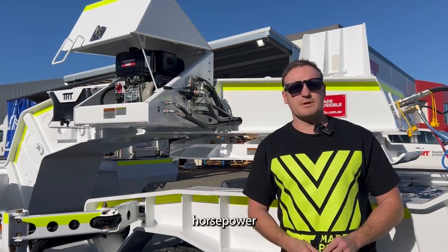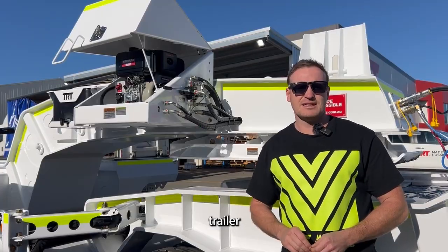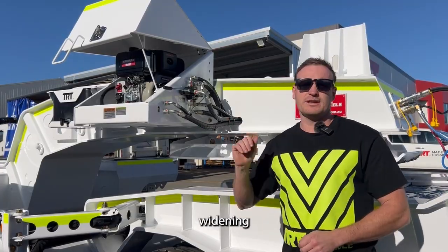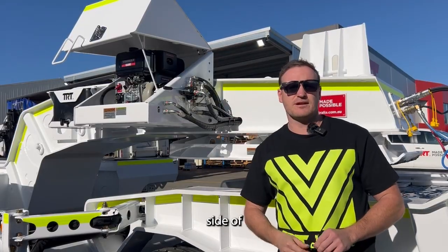The trailer features a full 10 horsepower Yanmar diesel power pack with electric start for all the hydraulic functions on the trailer, and also the hydraulic widening of the dolly behind me via the diverter valve located on the front side of the power pack.